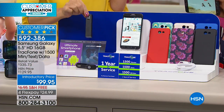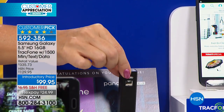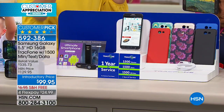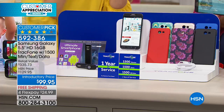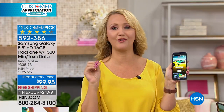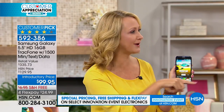Lightning-fast quad core processing, the most minutes we've ever offered, and you will never have a phone bill. Let's talk about TrackPhone as a company — they're truly amazing. It used to be a well-kept secret but not anymore. TrackPhone is one of America's largest no-contract cellular service providers, saving millions of people millions of dollars.